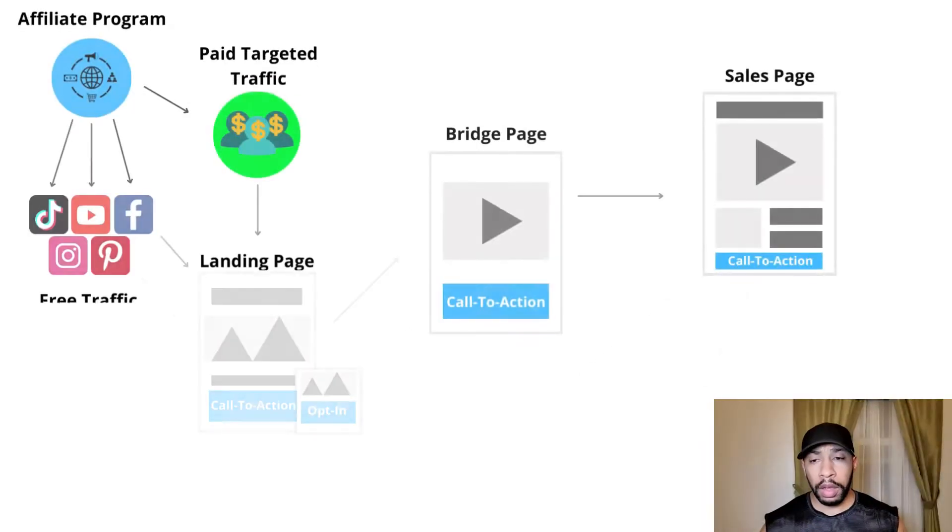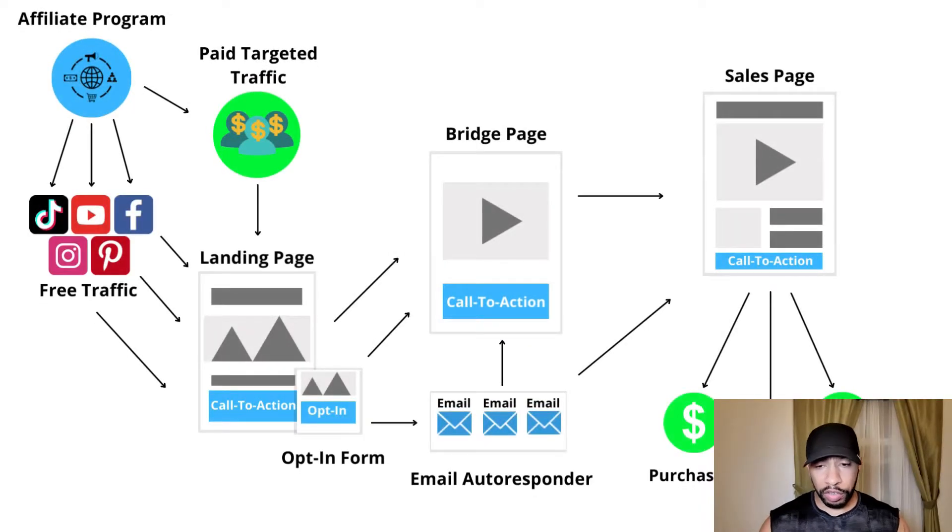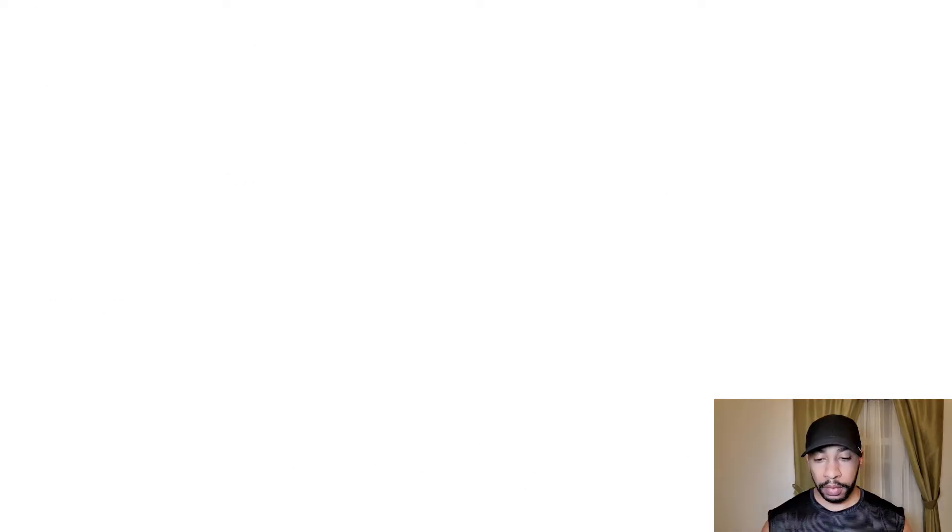Alright, as you can see on the screen, we have an overall graphic of the workflow of affiliate marketing. I know it's probably looking a bit confusing with everything on the page, but I'm going to break it down step by step. I just want to give you a quick overall visual of how this works before we jump into the details.